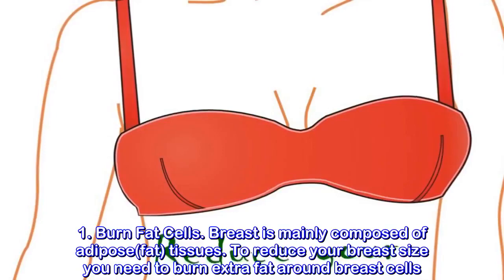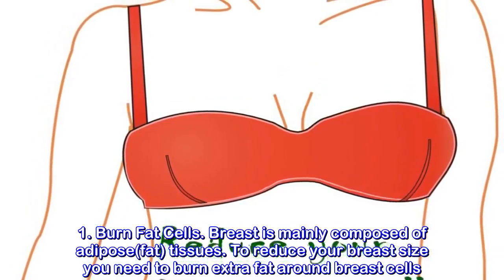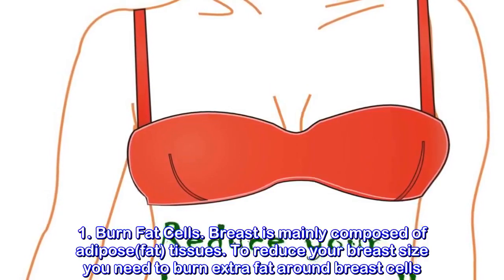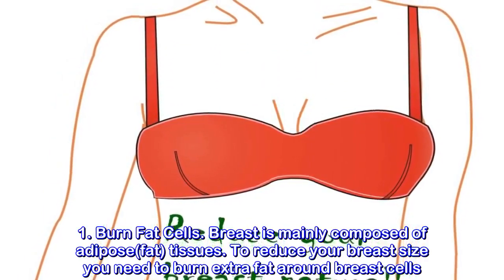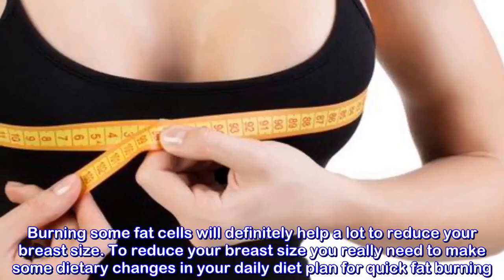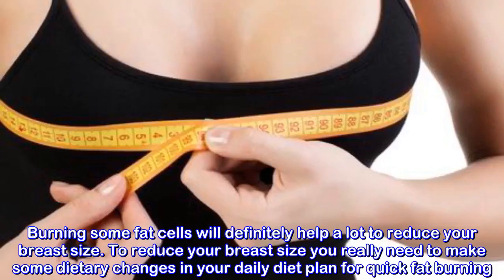1. Burn Fat Cells. Breasts are mainly composed of adipose, or fat, tissues. To reduce your breast size you need to burn extra fat around breast cells. Burning some fat cells will definitely help a lot to reduce your breast size.